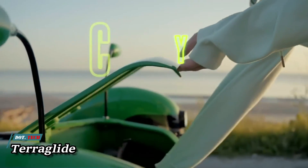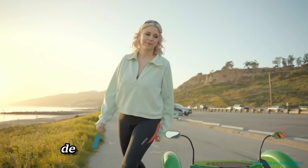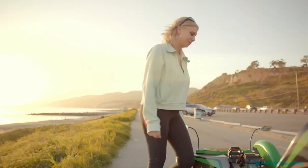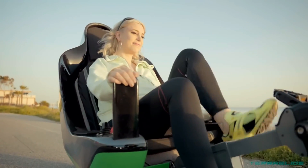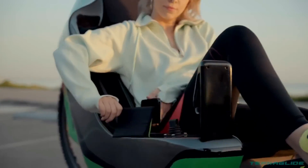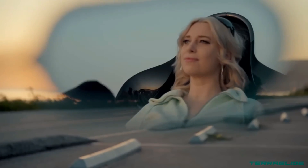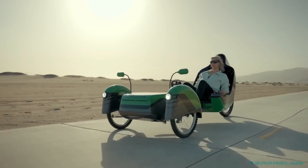Terraglide — an innovative electric recumbent tricycle designed by AJ Protech. It provides a one-of-a-kind riding experience with its steer-by-wire technology, which allows for seamless control. A pedal generator makes it possible to ride the tricycle and get some exercise without really lifting a finger. The ride is smooth and efficient thanks to its totally electric system.